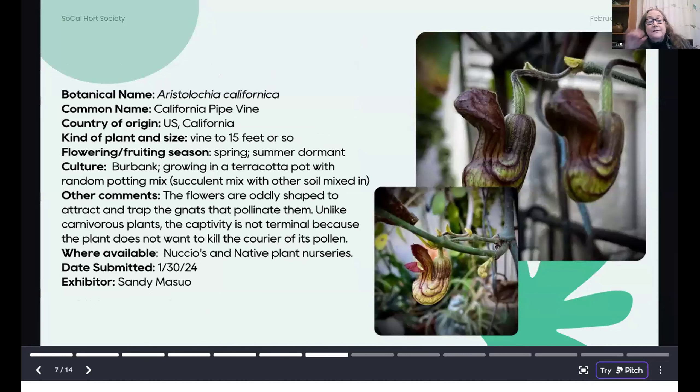Sandy Masuo sent in a couple of things from her garden in Burbank. This is Aristolochia californica, the California pipevine, so-called because of the interesting pipe-shaped flowers. It is a vine that prefers afternoon shade in most areas, and she's got it growing in a terracotta pot with random potting mix. Interestingly, the flowers trap the gnats that pollinate them, but the captivity is not terminal because the plant does not want to kill the courier of its pollen.